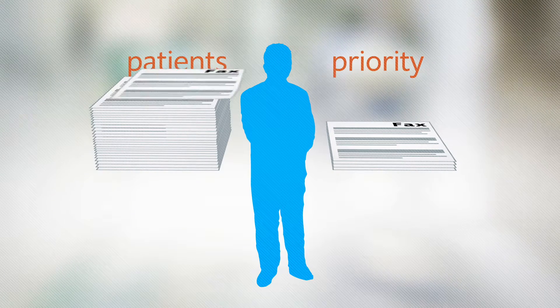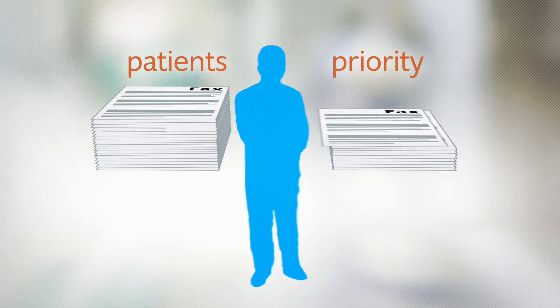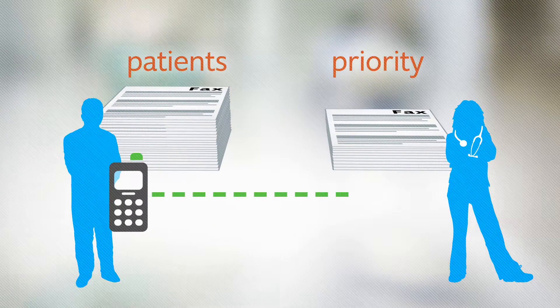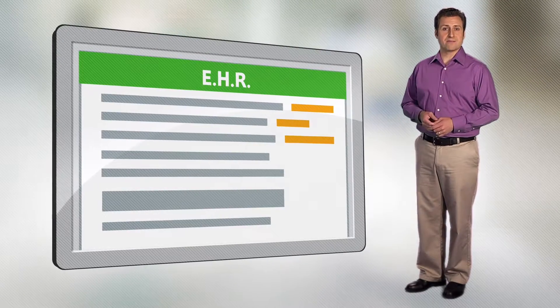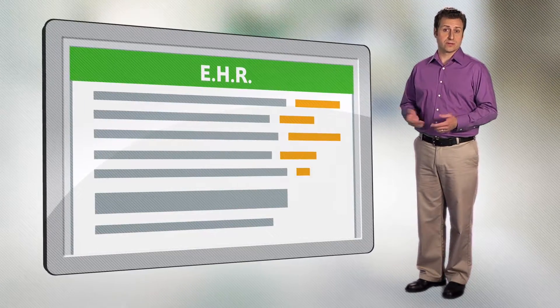Let's take a look. One staff member sorts through these faxes several times a day, picking out priority patients and calling the ordering physicians with the results. A second staff member keys the data into the EHR, often getting confused sorting through duplicates.